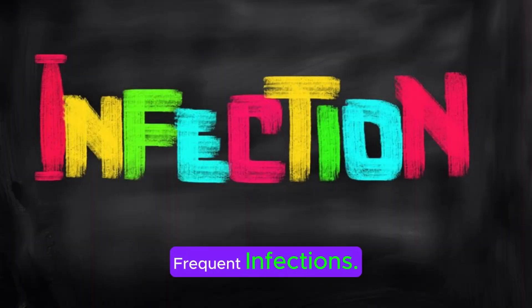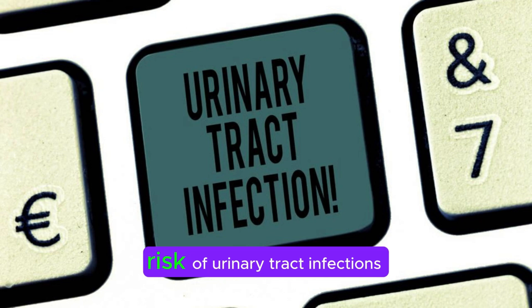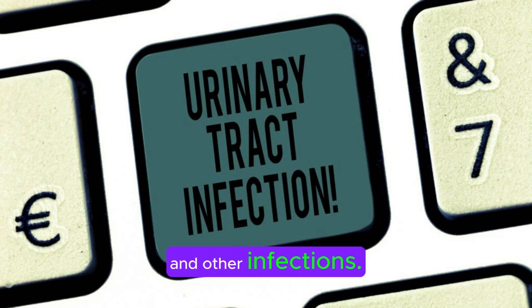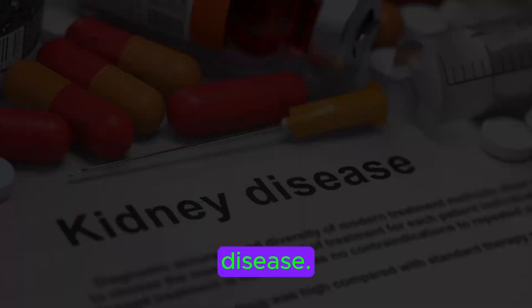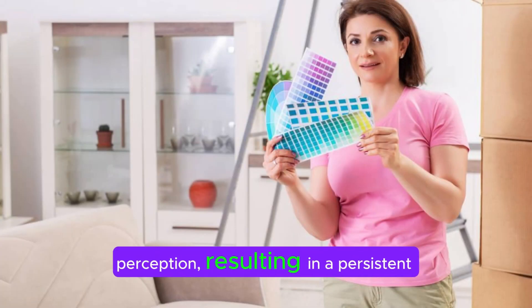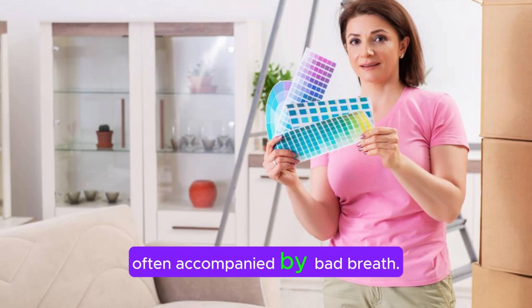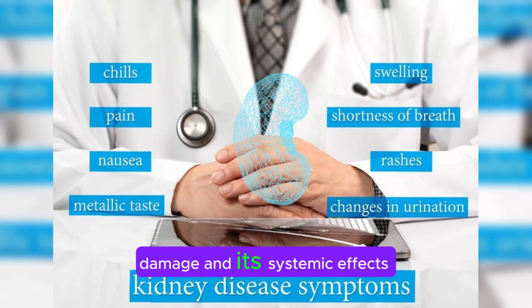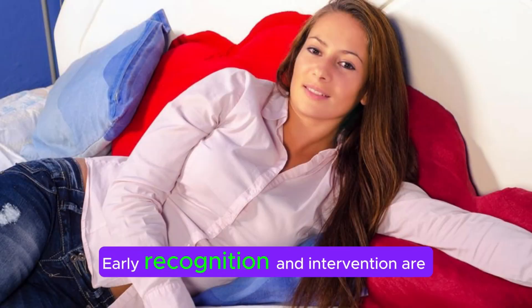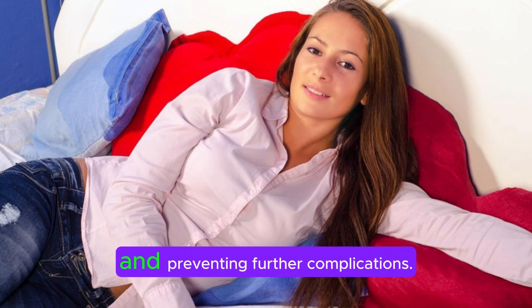Frequent infections: Reduced immune function and impaired urinary tract function increase the risk of urinary tract infections and other infections. Oliguria, or decreased urine output, may occur in acute kidney injury or advanced chronic kidney disease. Uremic toxins can alter taste perception, resulting in a persistent metallic taste in the mouth, often accompanied by bad breath. These signs and symptoms underscore the multifaceted nature of kidney damage and its systemic effects on the body. Early recognition and intervention are crucial in managing kidney disease and preventing further complications.